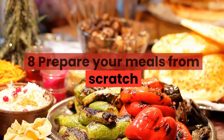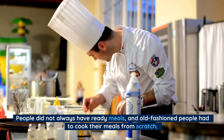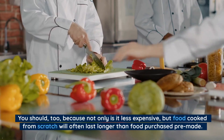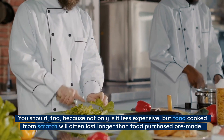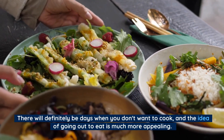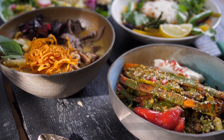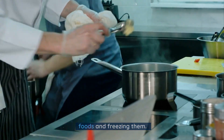Number 8: Prepare your meals from scratch. People did not always have ready meals, and old-fashioned people had to cook their meals from scratch. You should too, because not only is it less expensive, but food cooked from scratch will often last longer than food purchased pre-made. There will definitely be days when you don't want to cook and the idea of going out to eat is much more appealing. So make sure to plan ahead of time by batch cooking your favorite foods and freezing them.